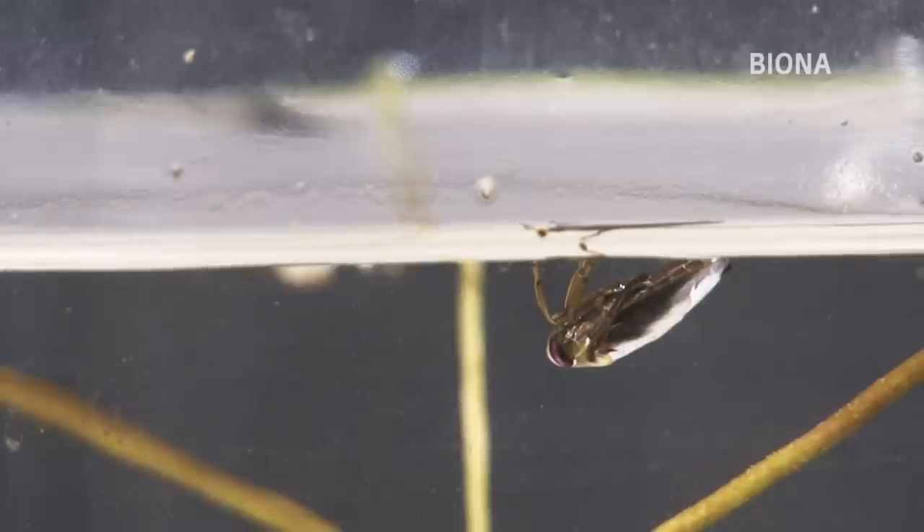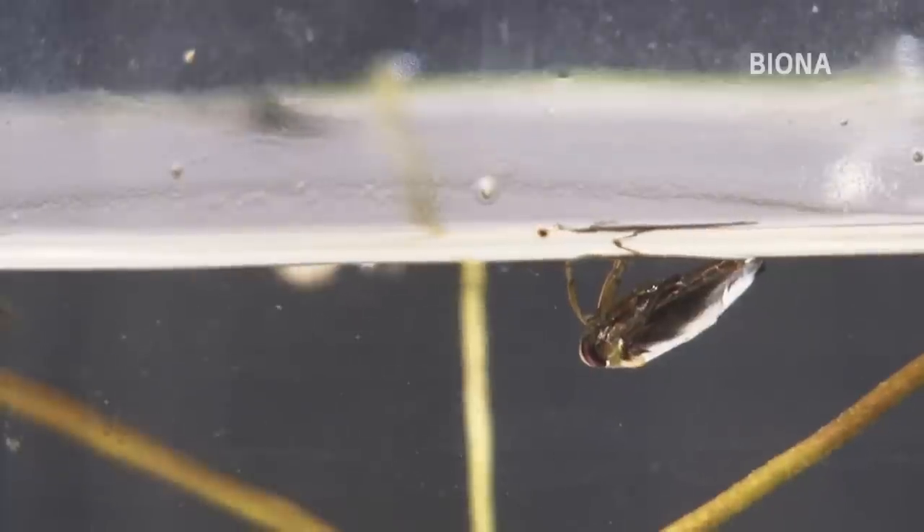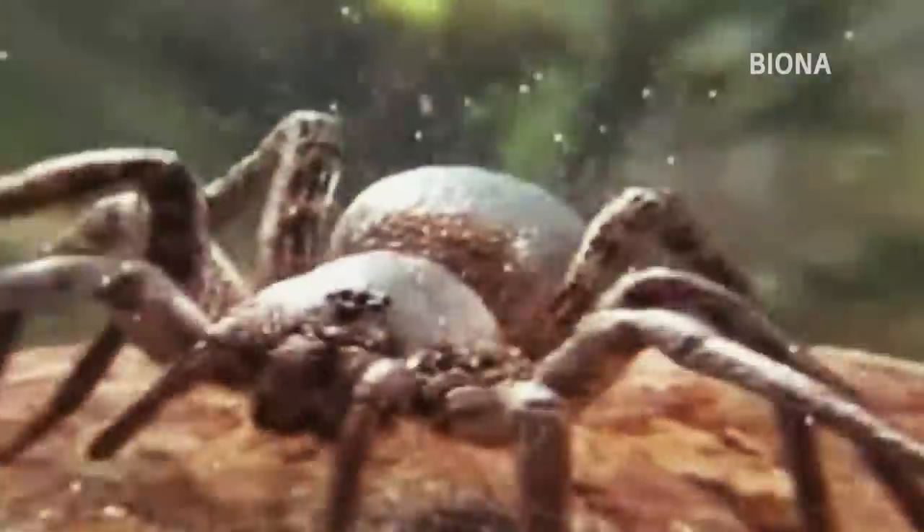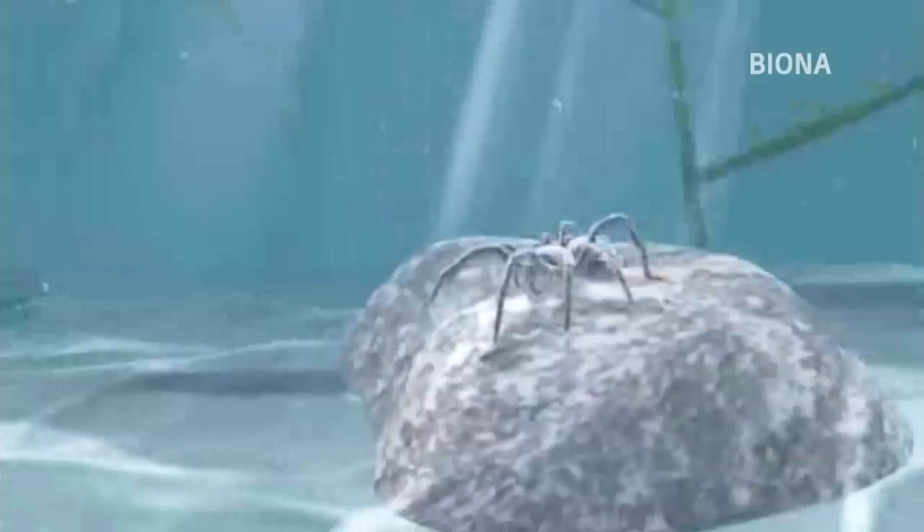Others have observed underwater bugs that are capable of staying dry while swimming. These bugs have tiny hairs with micro and nanoscale spacing between them.